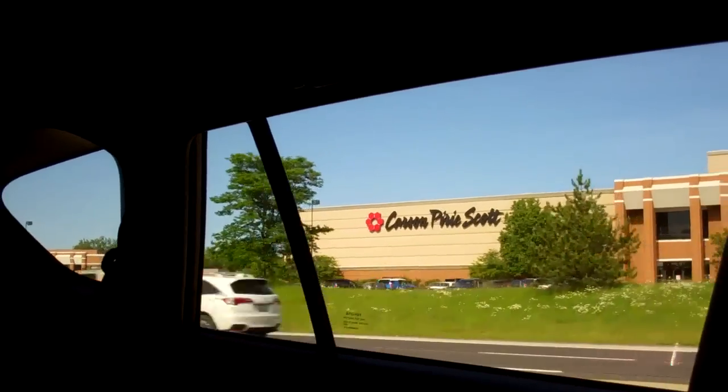I guess I've been spoiled, thanks to Hyundai in particular. Once you've had a panoramic sunroof, when you get a vehicle with a standard sunroof like on this RAV4 and you have an all-black interior, you really miss the panoramic sunroof.